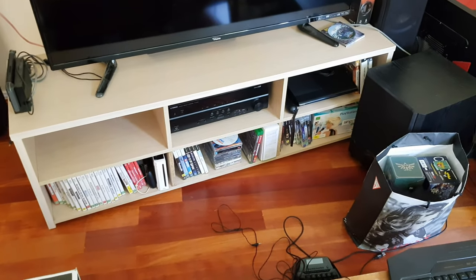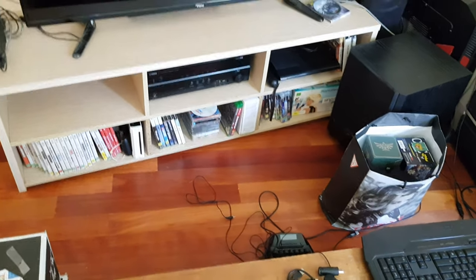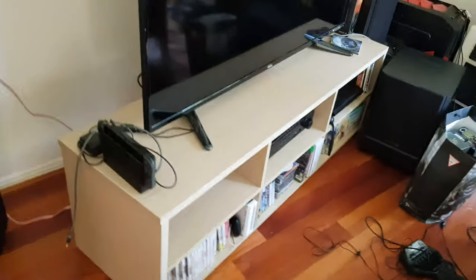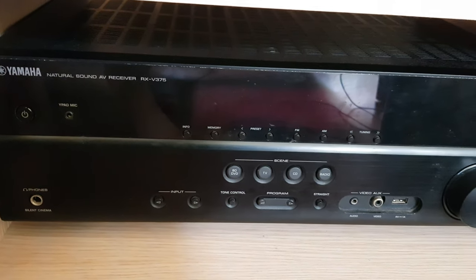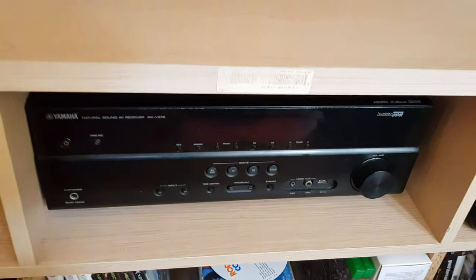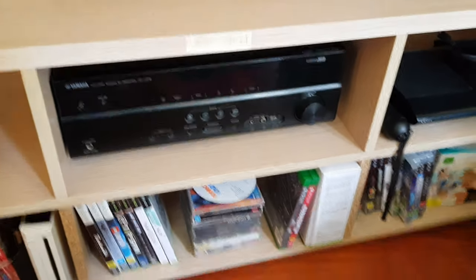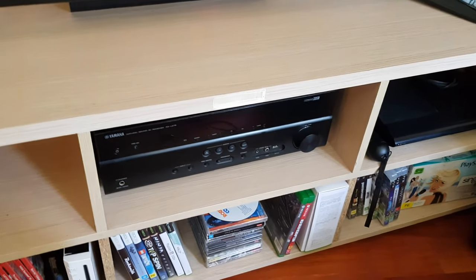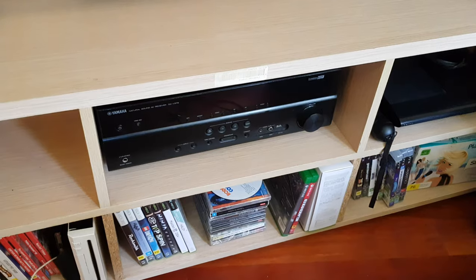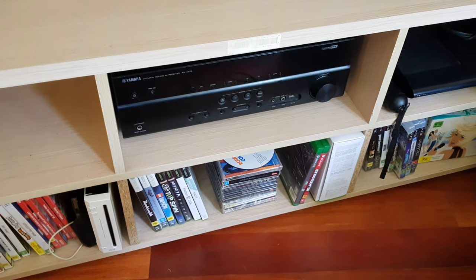I'm hoping someone can help me with this issue. This is the Yamaha system I haven't used in a while, but I'm just reconnecting it now. This is the problem I'm getting — no matter what kind of connection I've done. I've tried optical, I'm currently running coaxial, and I've tried HDMI, but this is what I'm getting.